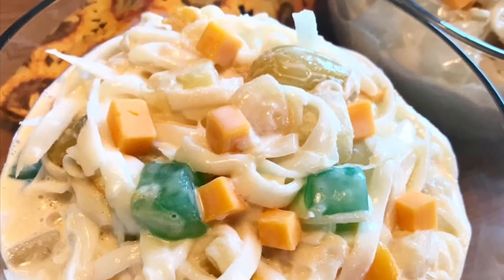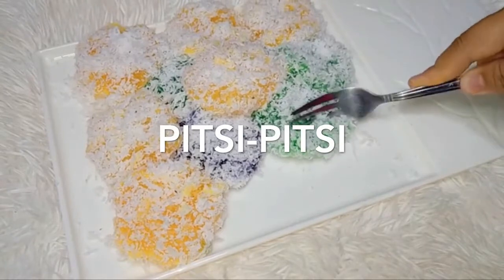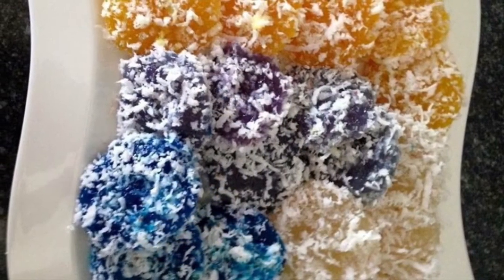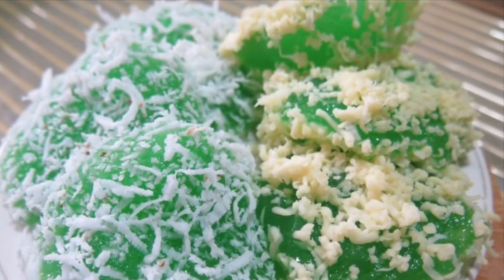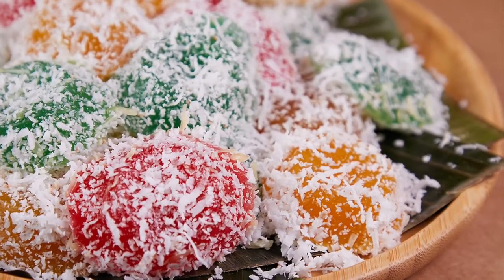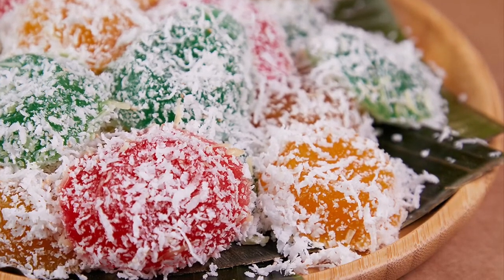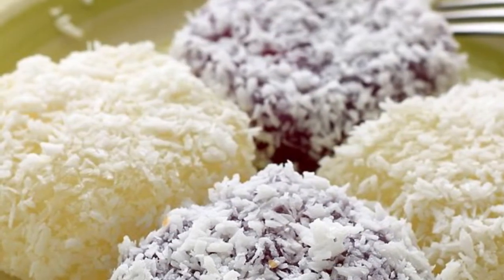Eighth on our list: Pichi Pichi is a Filipino dessert made from cassava, water, sugar, and lye. The cassava is first peeled, grated, and washed, then mixed with water, sugar, and lye. The mixture is transferred into pans or molds and put in the steamer until cooked and soft. The cooked Pichi Pichi can then be rolled in freshly grated coconut or topped with grated cheese and latik. Some vendors add food coloring to the mixture prior to steaming to create colorful variants of the dessert.